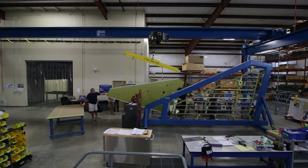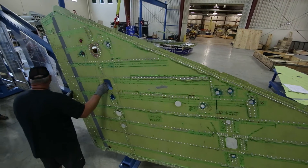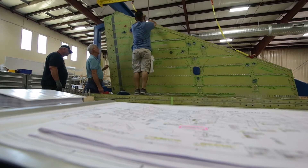This capability includes replacement and/or local repair of upper wing skins, lower wing skins, wing spars, wing ribs, fuel system components and plumbing, and wing attach fittings.